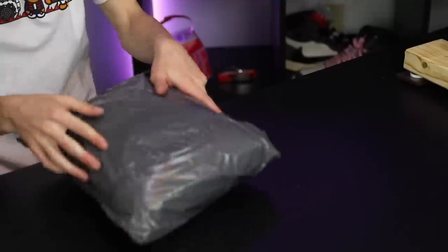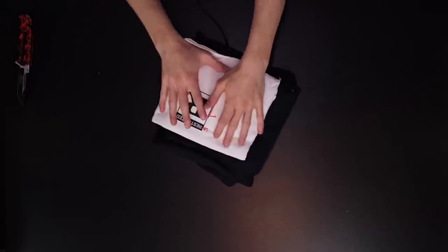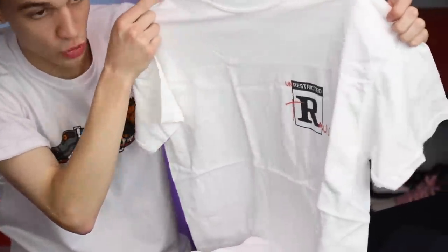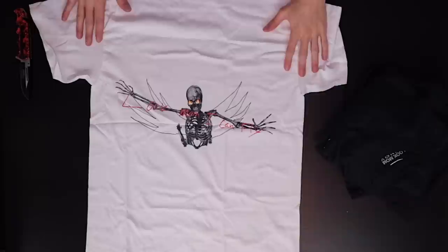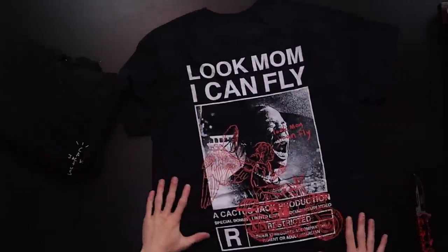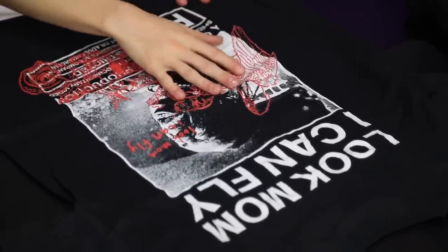This right here is my Travis Scott merch that I got customized through his website. He was doing a special one-of-one customization session where you could design your own shirt through a couple of images he provided. My first one says 'Unrestricted' on the front with Travis, and on the back it's got a skull print — looks super sick. Next one says 'Cactus Jack' on the front and 'Look Mom I Could Fly' on the back with a motorcycle wing angel. Lastly, the hoodie — 'Look Mom I Could Fly' with another angel printed on it.